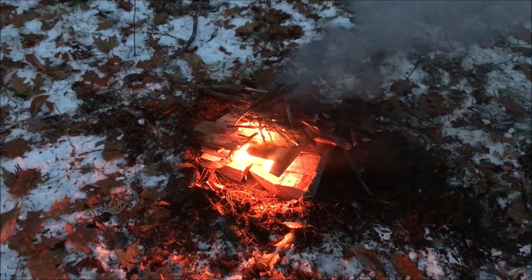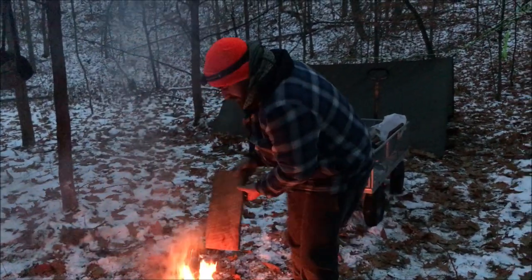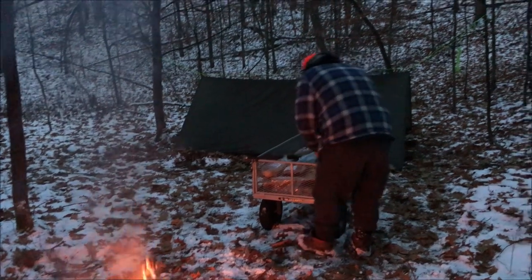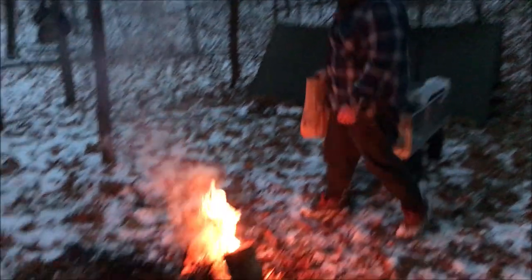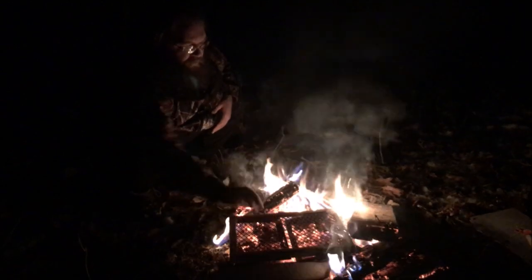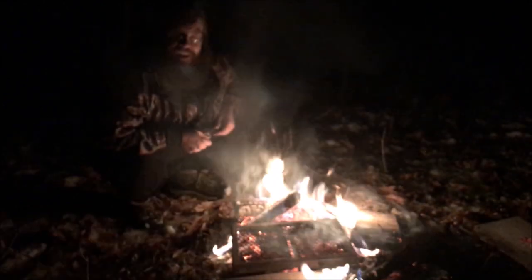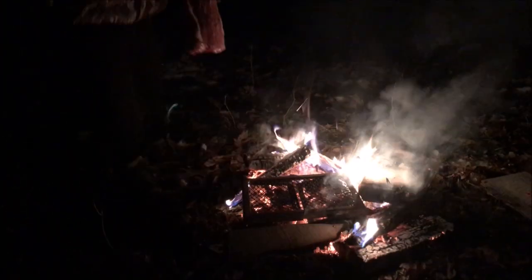Just throw a couple pieces of fatwood in there and we're good to go. This is our camp — you can't really say we're roughing it when we've got steaks and bread and a cart, but we are sleeping under a tarp and that's our shelter. Put our grill right on the coals, let it warm up a little. We're gonna make ourselves some steak! Can't eat a deer — might as well eat some beef.